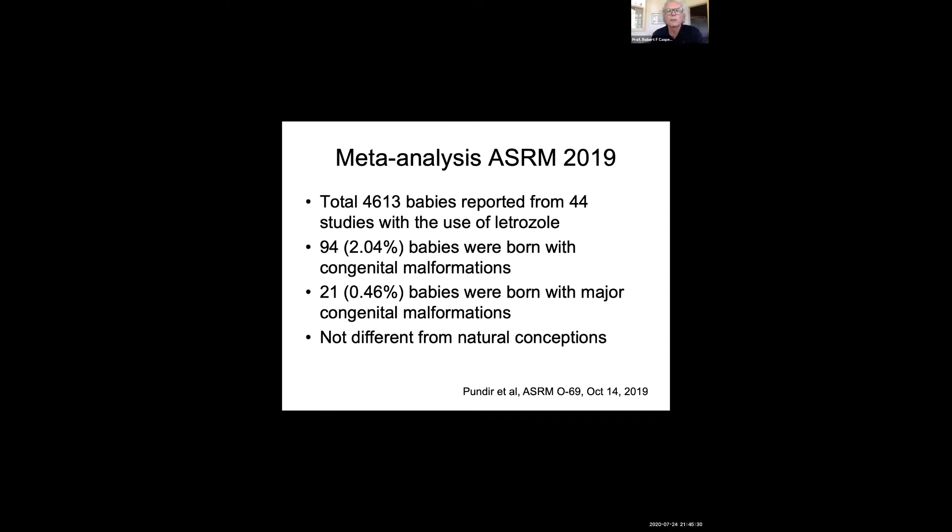A meta-analysis presented at the American Society of Reproductive Medicine meeting last year looked at 4,613 babies from 44 studies with the use of letrozole. 2% of babies were born with congenital anomalies and 0.5% had major congenital anomalies — not different from natural conceptions.